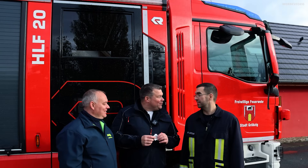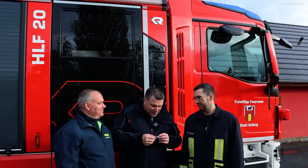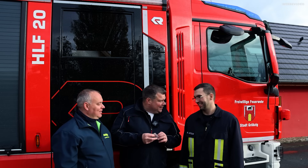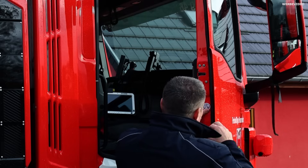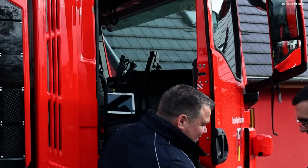Ganz vielen Dank für die tolle Fahrzeugvorstellung! Ich würde gerne, wenn das für euch in Ordnung ist, mal ein Vorstellabzeichen hier platzieren. Also auch wenn ihr mal keinen TÜV bekommt, damit kannst du immer fahren.